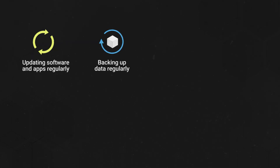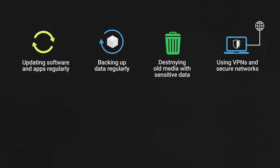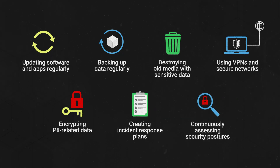Businesses are responsible for securing sensitive PII and should follow basic PII protection practices like updating software and apps regularly, backing up data regularly, destroying old media with sensitive data, using VPNs and secure networks — not public Wi-Fi — encrypting PII-related data, creating incident response plans, and continuously assessing security postures.